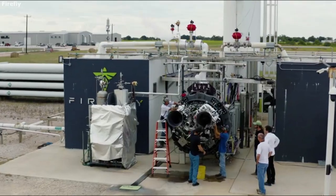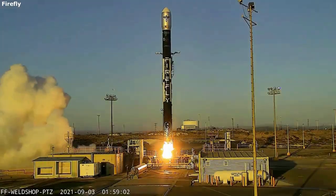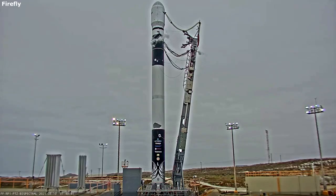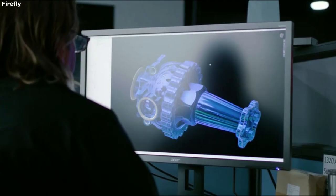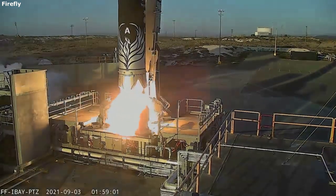Hello everyone, today we are taking a look at Firefly Aerospace's facilities. Due to the complexity of a single rocket launch, there is a lot of work that goes on behind the scenes in order for a mission to launch and be successful. This large amount of infrastructure is sorted in different categories each with a specific purpose and goal. Firefly Aerospace has many different facilities in order to develop, manufacture, and test their Alpha launch vehicle.